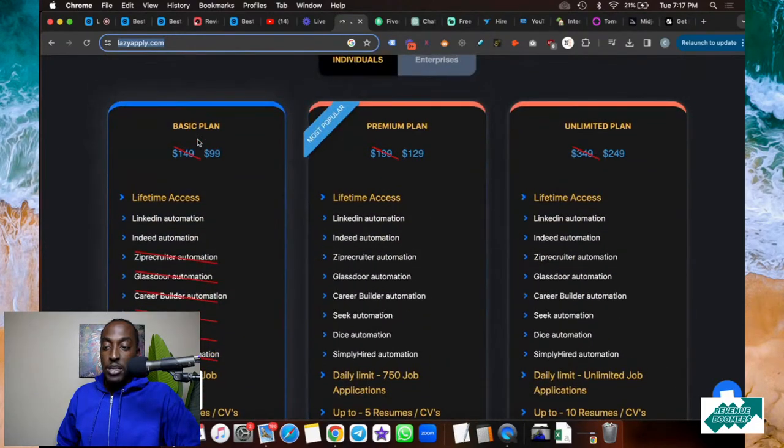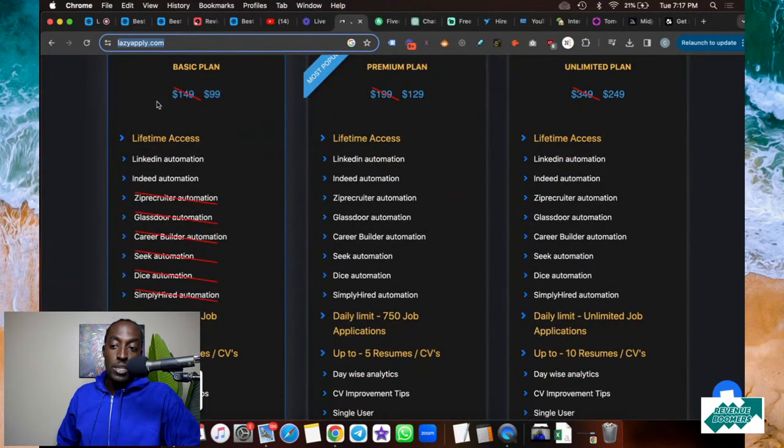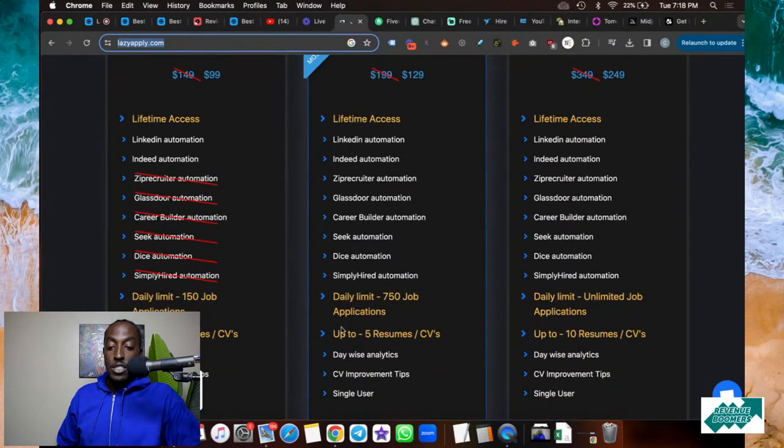They have three different plans. The basic plan is $99, and it comes with lifetime access — you can automate LinkedIn and Indeed with a daily limit of 150 jobs per day and up to one resume. The premium plan is $129, which I think is super worth it. With lifetime access, you get LinkedIn, Indeed, Zip Recruiter, Glassdoor, CareerBuilder, Seek, and Dice automation. Imagine all the time you spent filing applications — for $129, you can apply to up to 750 jobs per day.